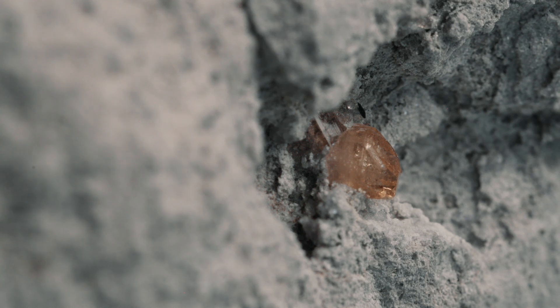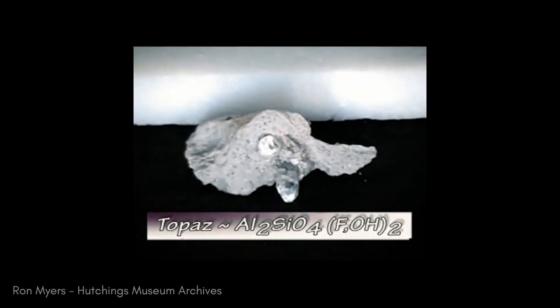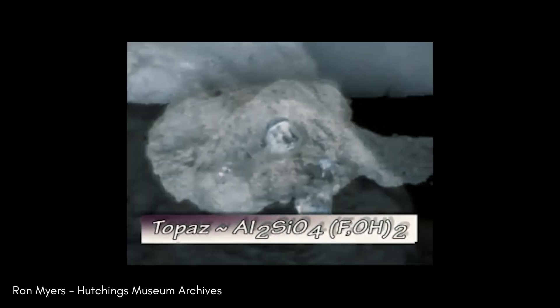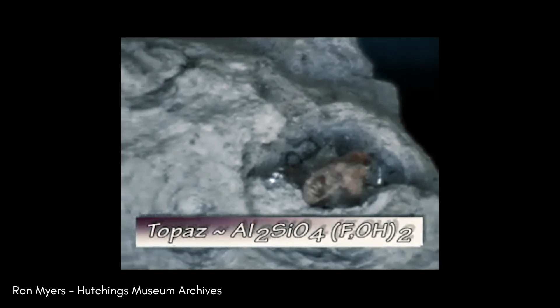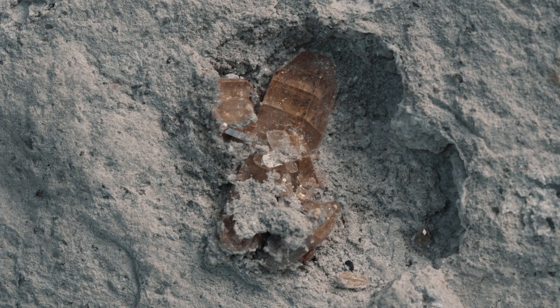Topaz is found in Utah in the extrusive igneous rock called rhyolite, and also in granite pegmatites around the world. Any crystal, in order to grow, has to have the space to grow. As we can see, this particular crystal here had a little bit of space, and it grew in pretty cramped quarters, but it did a pretty good job.